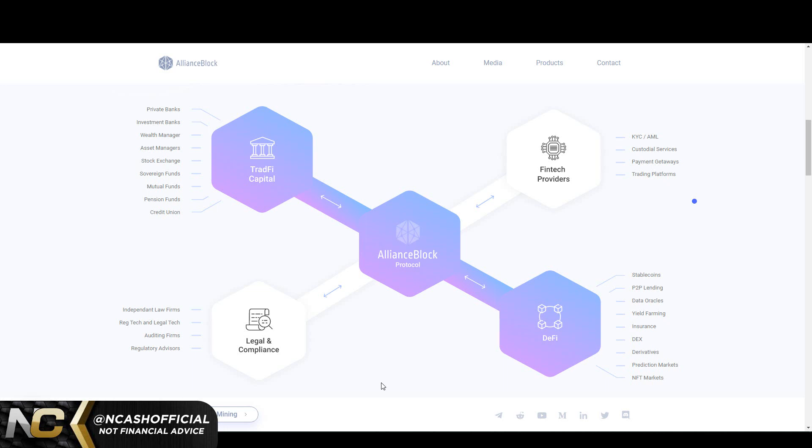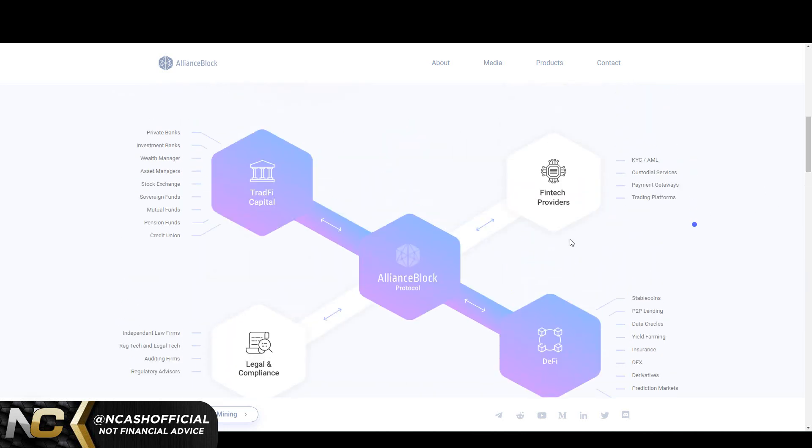This is where the speculation comes in — here's why I heavily invested in AllianceBlock. We're seeing cross-border payments happening in this space. We already know XRP is going to be doing cross-border payments, and HBAR might also be involved with CBDCs in terms of the trust layer and scalability. They're going to need to regulate cross-border payments and this new traditional-and-decentralized finance system. I think AllianceBlock is going to play a huge role in helping these cross-border payments become compliant and regulated. That's why I'm heavily invested.